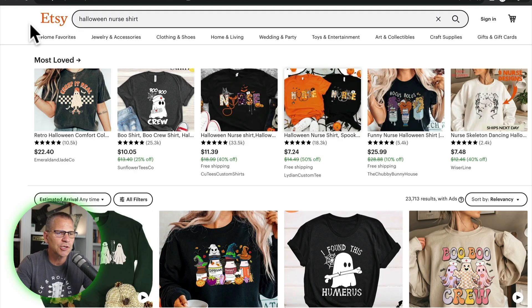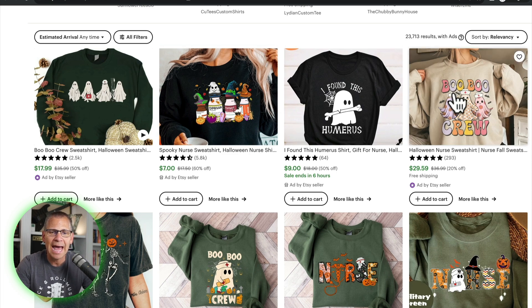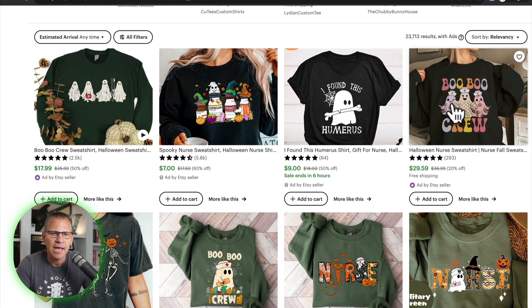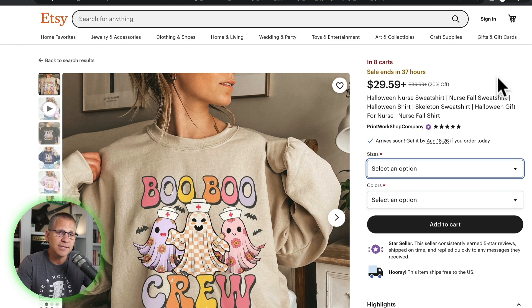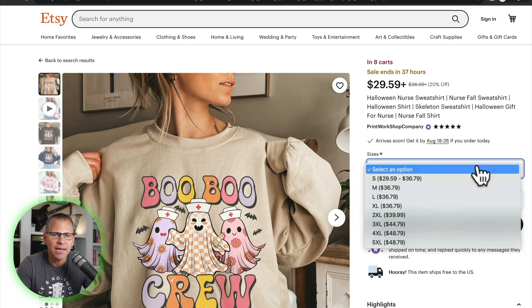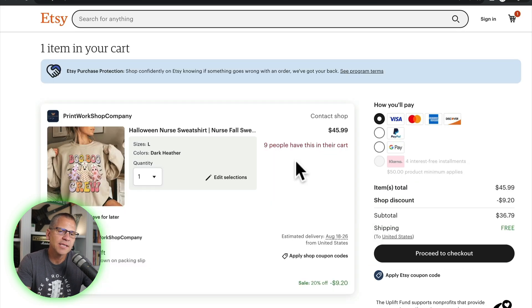Let's look at another example — Halloween nurse shirt. I can go to 'most loved' or scroll down and look at the ads. Let's look at one that's running ads and see how many sold yesterday. We click on it and see there's only eight in the cart — still good, but not 20-plus. We'll select large, dark heather, and add it to the cart. Now it doesn't say that nine sold yesterday — it just says nine people have this in their cart, so it's not telling us something sold; it's telling us people are interested.